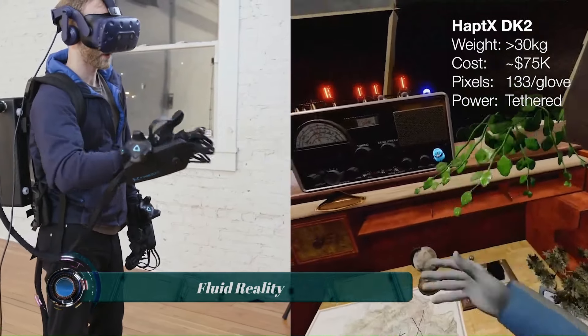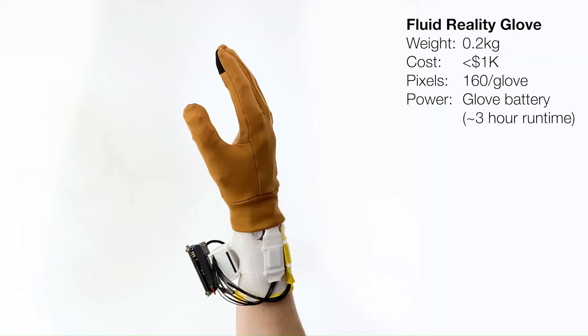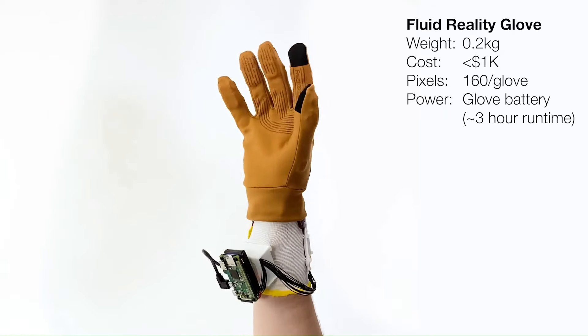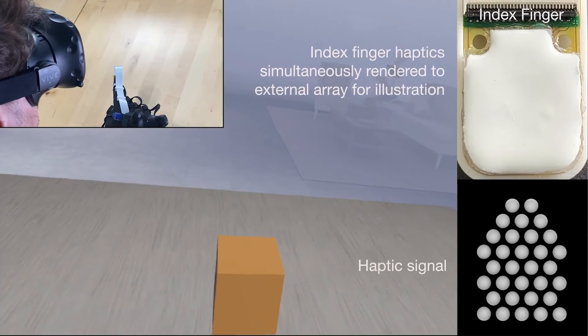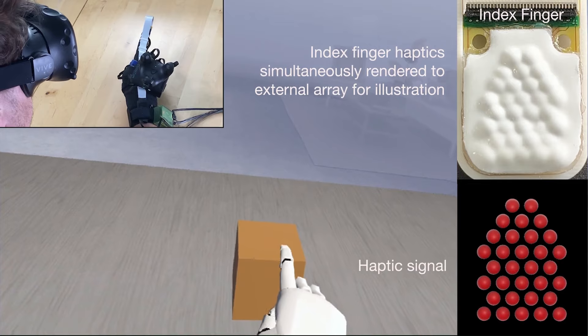The Fluid Reality Haptic Gloves are a pair of VR gloves that use a new technology to provide high-resolution haptic feedback to the fingertips. This means that you can feel the texture and shape of virtual objects as well as the force of interacting with them.